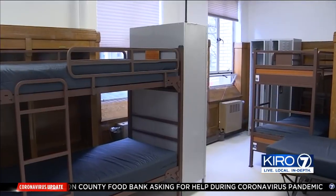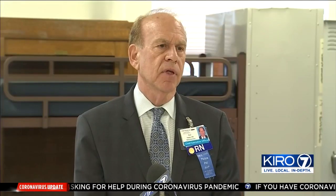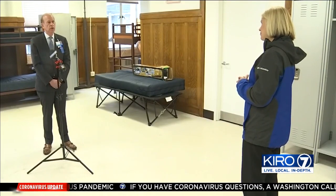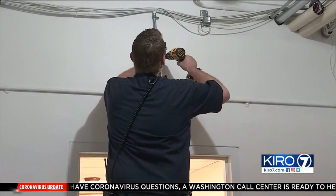It's really for those individuals who do not need a hospital setting but don't have an alternative in terms of a safe, secure environment. Harborview Medical Center CEO Paul Hayes took us inside Harborview Hall as workers get it ready for a new purpose.